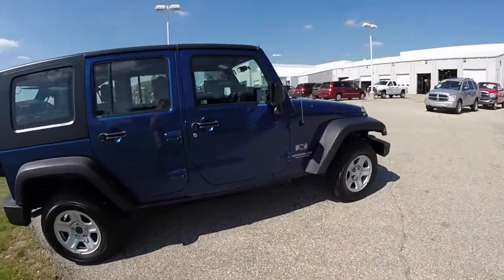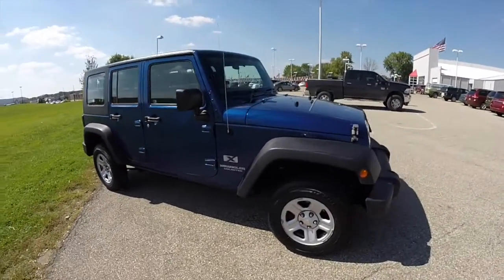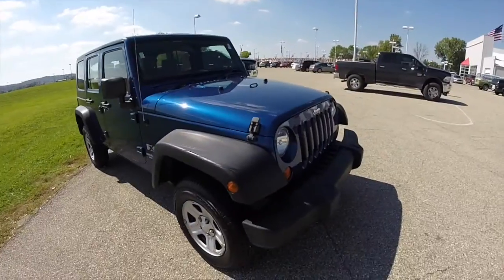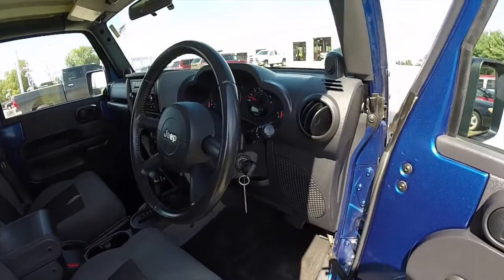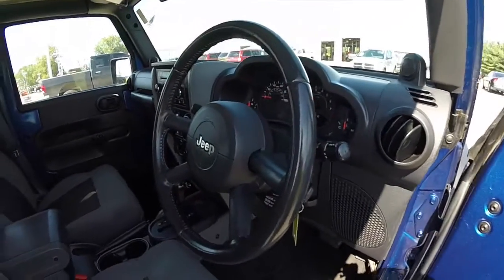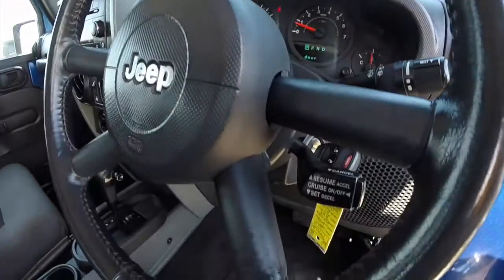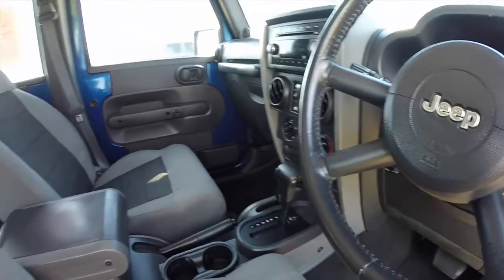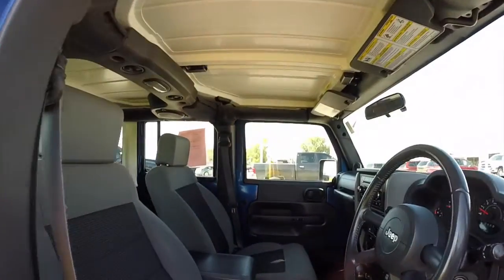This vehicle would make a great mail route carrier vehicle. Let's take a look at the interior. Inside, this vehicle does have power windows and power door locks, as well as manual adjust mirrors. It does have cruise control, and it does have the Freedom three-piece hardtop.